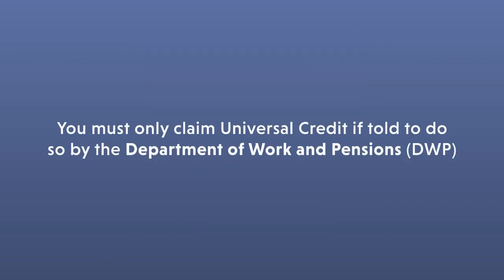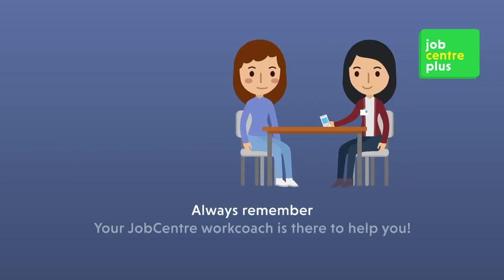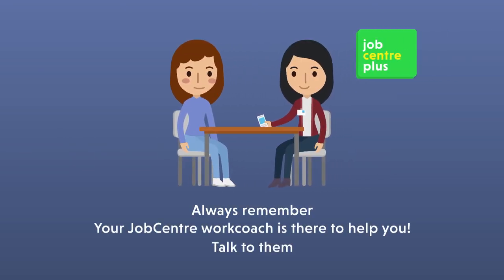You must only claim Universal Credit if told to do so by the Department of Work and Pensions. Always remember, your Job Centre Work Coach is there to help you. Talk to them.